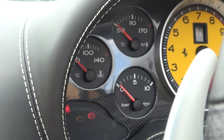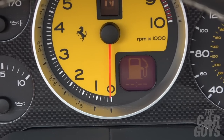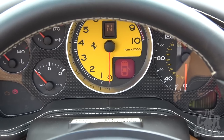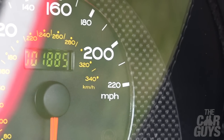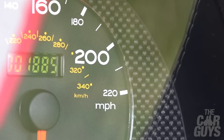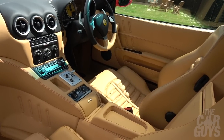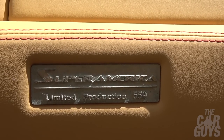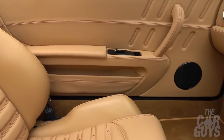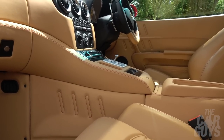Ahead of me is a display very similar to the 430 and Challenge Stradale: three dials on the left covering oil and water temperature and pressure, a central rev counter in the middle with a gear indicator for paddle-shift cars, and the speedo on the right going up to 220 mph. There's a Formula One world champion plaque showing the last championship was 2004, and a Super America plaque on the glove box noting the limited production of 559. Interestingly, this one has a finger-pull glove box rather than a push-button electronic one.